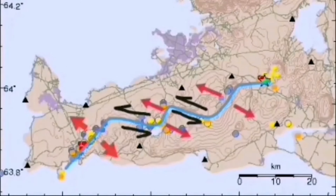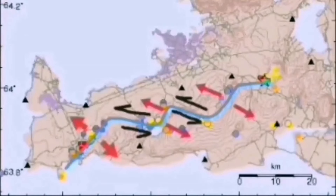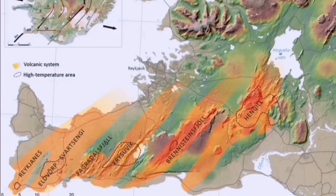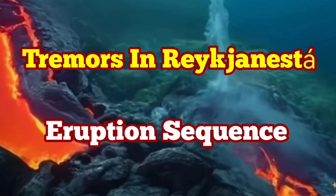We may eventually have an eruption, but not directly at this moment. Through these strike-slip fault lines we have these volcanic systems, including the Svartsengi volcanic system, which is active at the moment. We are expecting an eruption there at any moment, and it may eventually also lead to an eruption in the Svartsengi volcanic system. We have to wait and see.